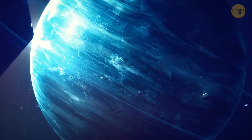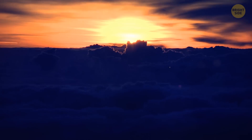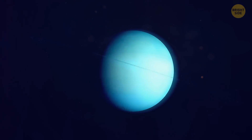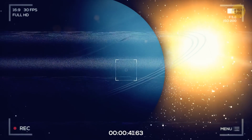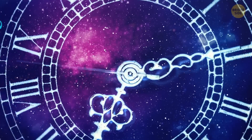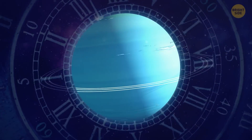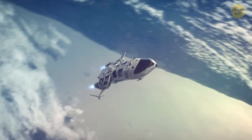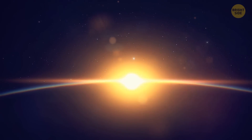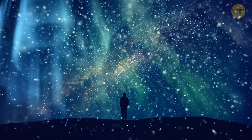Speaking of Uranus, did you know a season there lasts for one pretty long day? That one day is equal to 42 years. The planet makes a single circle on its axis in 17 hours, but its tilt is so pronounced that one or the other pole is mostly directed towards the Sun. This means that a day on the planet's north pole lasts 42 Earth years, which is half of a Uranian year. So if you could go to Uranus and stand on its north pole, you'd see the sunrise in the sky, circle around for the entire summer, after which you'd face 42 years of darkness and winter.